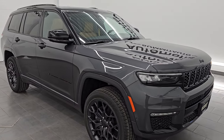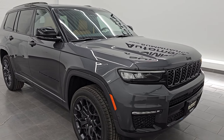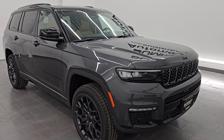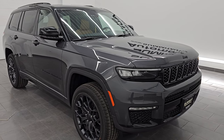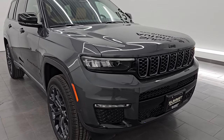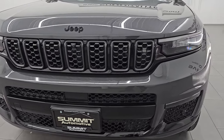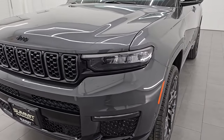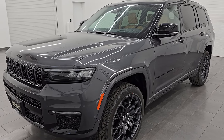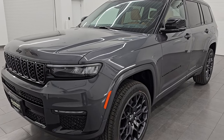This one has the 3.6 liter Pentastar V6 engine. It is paired up with the eight-speed automatic transmission, and it has 293 horsepower. It's gonna get you 25 miles per gallon highway, 18 city for an average of 21 miles per gallon. And this thing is absolutely beautiful — one of the most loaded up Grand Cherokee Ls that you can get. I'm just gonna go all the way around, show you all the options, and hopefully I don't miss any, because there's just a ton of options on this vehicle. Let me know what you think in the comments below before we get started.